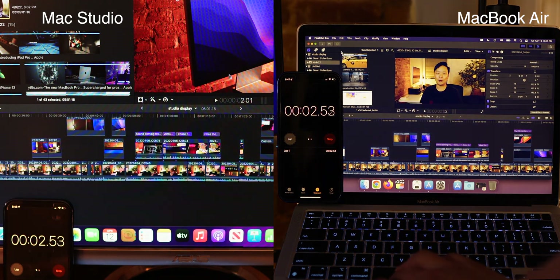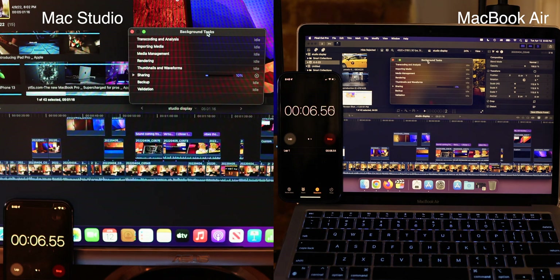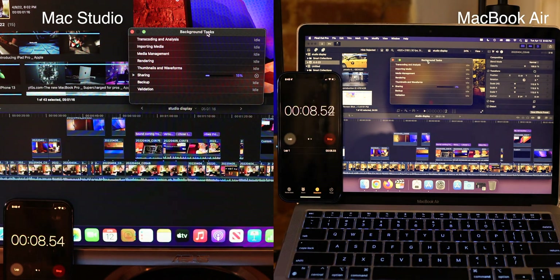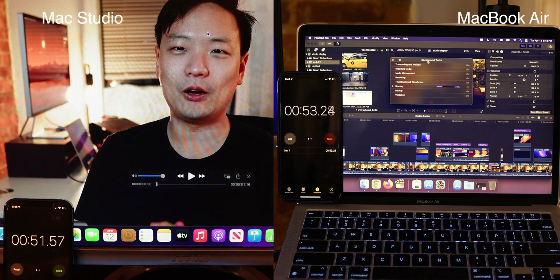We've got the Studio on the left side and my MacBook Air on the right side, exporting the exact same file. You can see the progress bars going up — I'm speeding it up 8x so we don't waste time. The bar on the left is going up a lot faster, and right around 51–52 seconds it is done exporting.